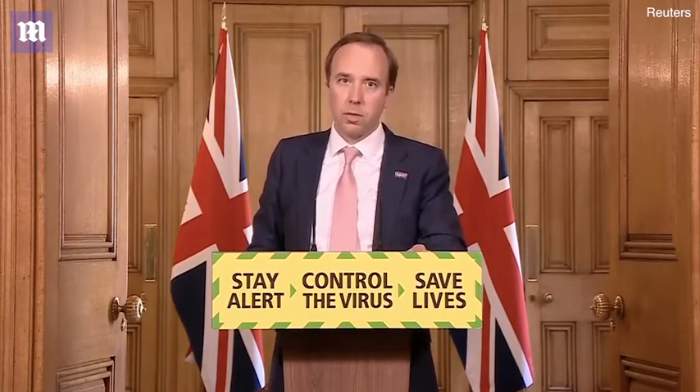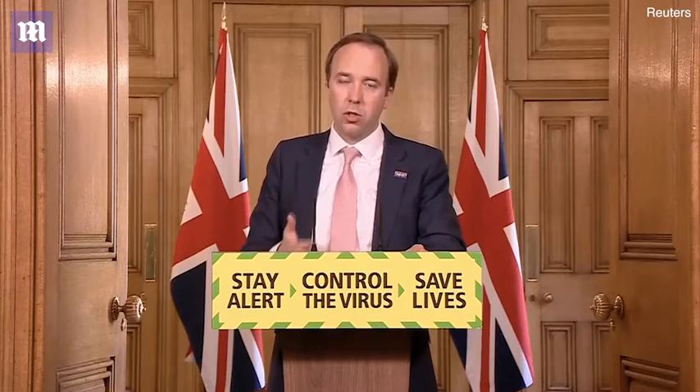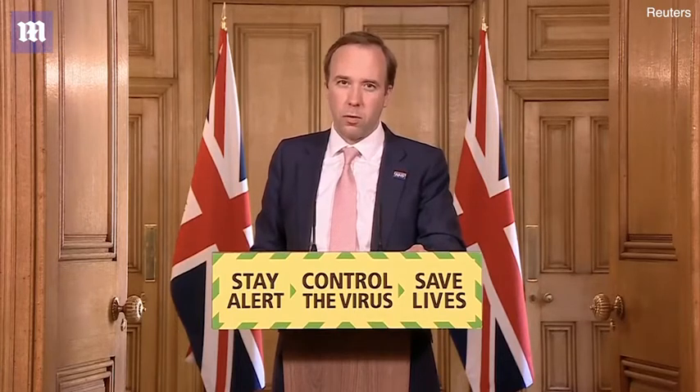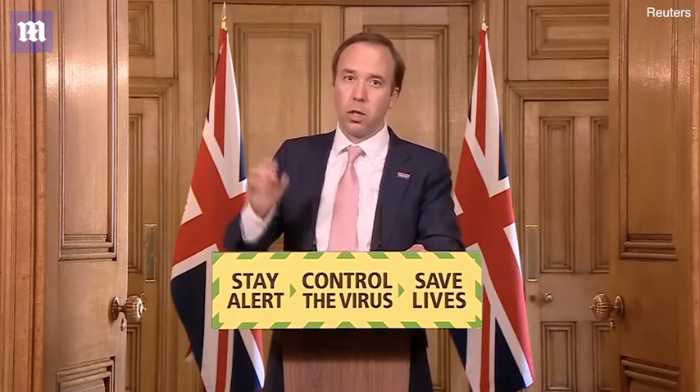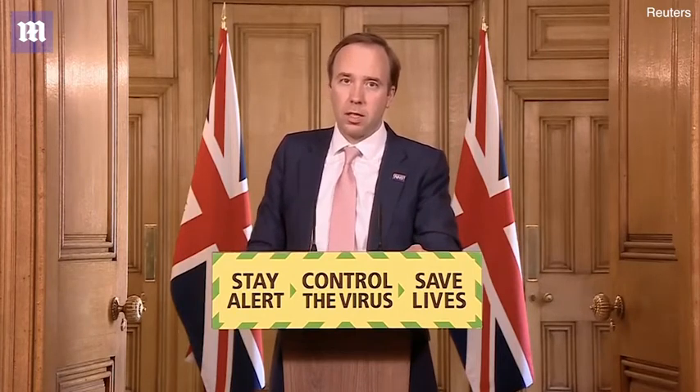If you have symptoms of coronavirus — that's a fever, a new dry cough, or a change in your sense of taste or smell — please do go and get a test from nhs.uk/coronavirus or by phoning 119. It's incredibly important that we can trace the virus by ensuring that anybody with symptoms has a test.